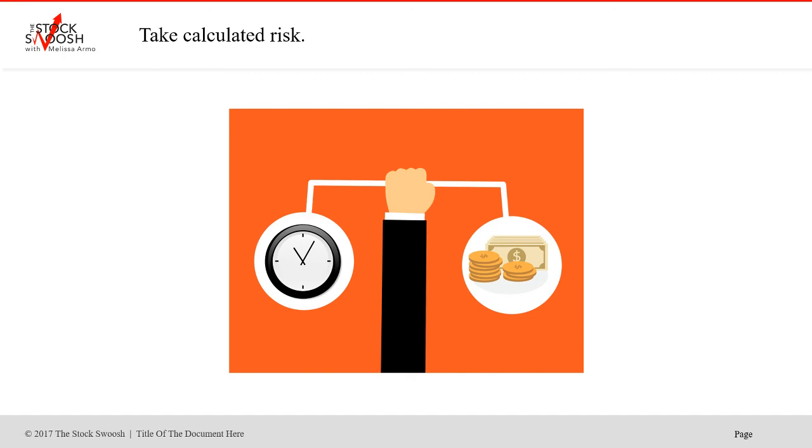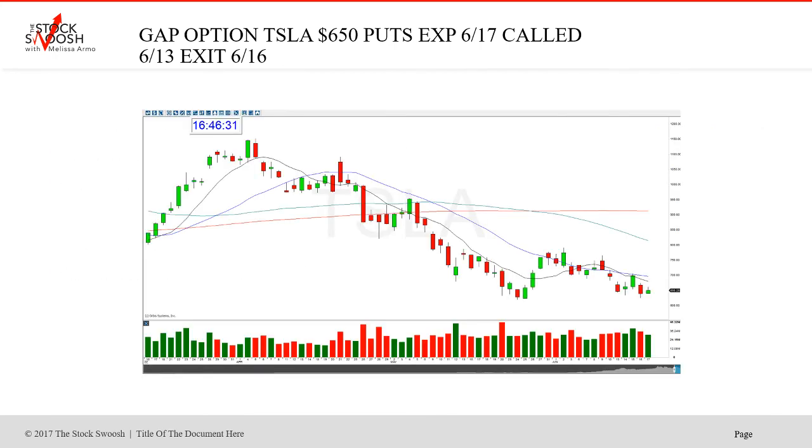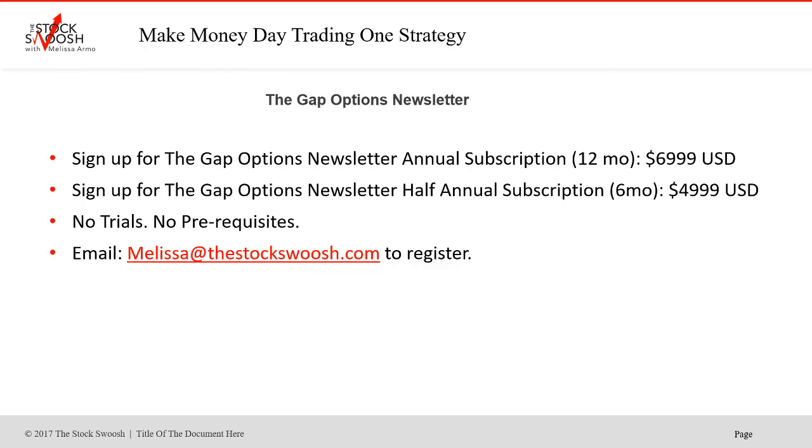Trading is about taking calculated risk and thinking about what you're doing. That's why I developed a Golden Gap rating system that looks at 26 points in the morning before I make the picks. You're not doing that on the newsletter — you sign up and you just receive the newsletters. If you want to learn the system, you sign up for the Golden Gap course, which I teach once a month. But if you just want to trade, there's no prerequisites at all for the newsletter, there are no trials, and there's no monthly subscription — you must sign up for one year or six months.